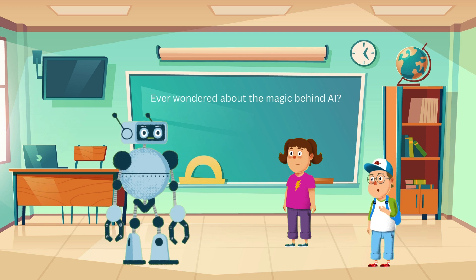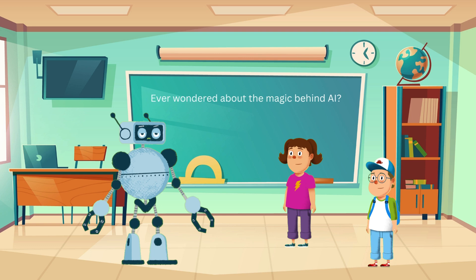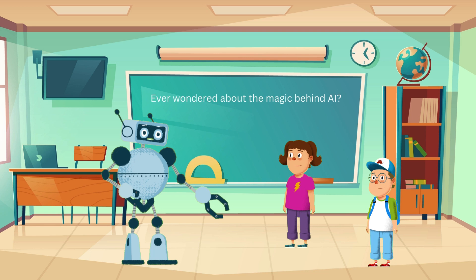So, does AI do homework too? In a way, yes. AI gets lots of data to study. For example, if you teach an AI about animals, you show it many pictures and tell it which ones are dogs, cats, or birds. So it learns from seeing lots of examples? Exactly, Jenny. And the more examples it sees, the better it gets at recognizing them.